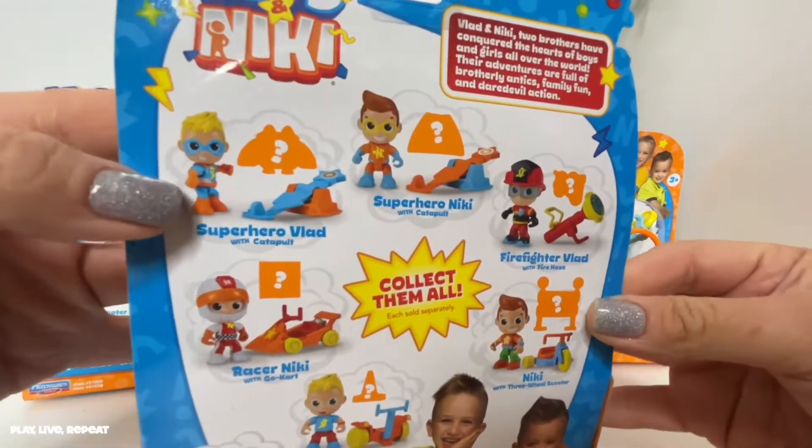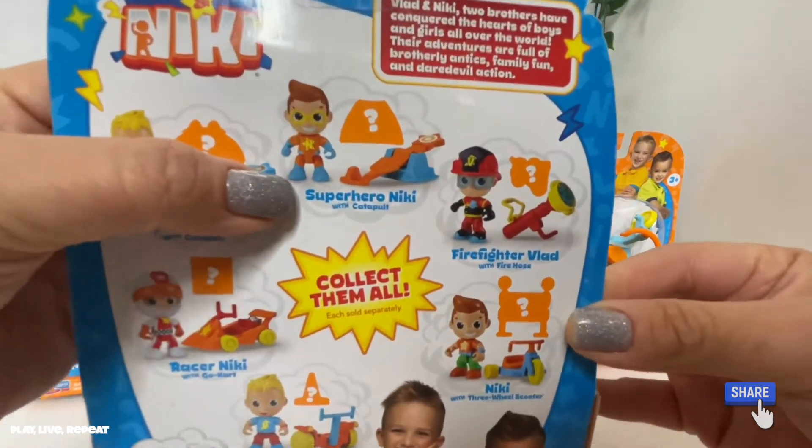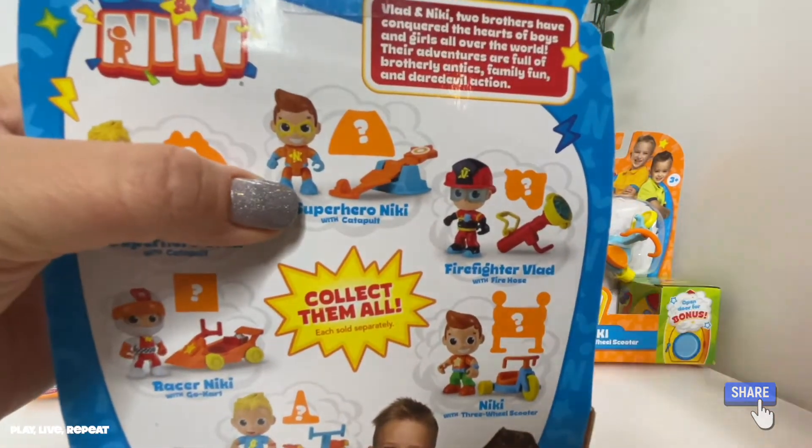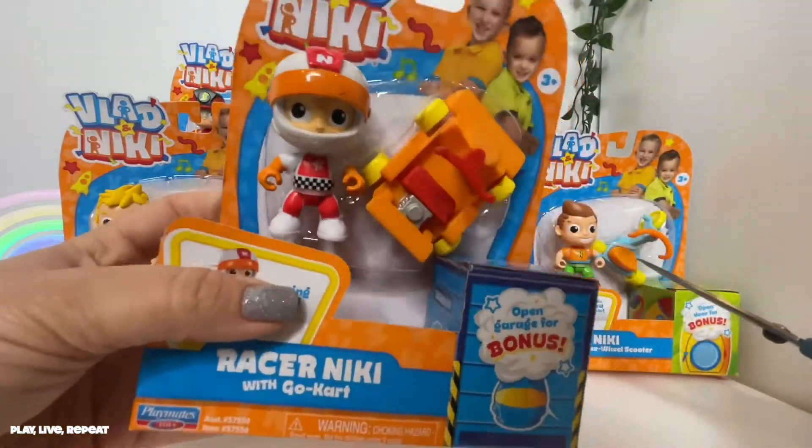Here are the other ones that you can get. There's Superhero Vlad and he comes with a catapult, and there's Superhero Nikki that also comes with a catapult. Don't forget to like this video and please subscribe to my YouTube channel.